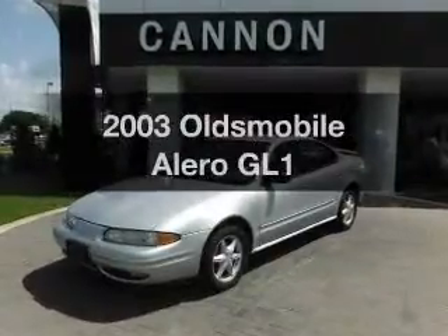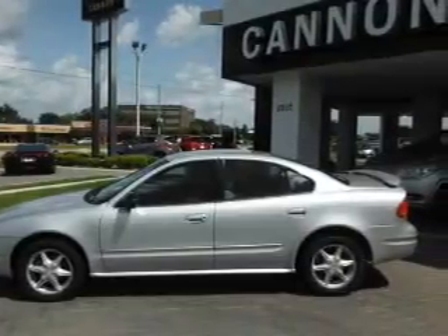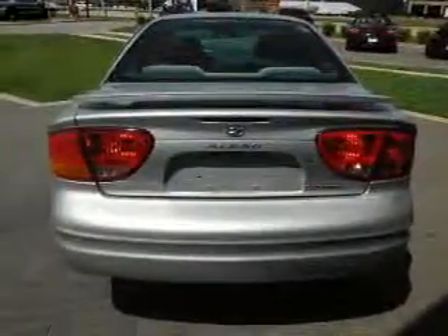Check out this 2003 Oldsmobile Alero. Travel the roads in style and comfort in this great vehicle with a reliable six-cylinder engine. The powertrain includes front wheel drive that responds smoothly to its automatic transmission. Stand out from the crowd with premium wheels.